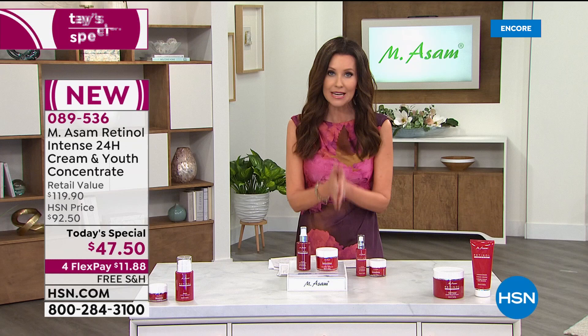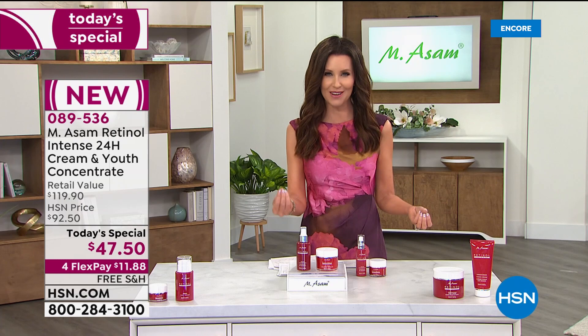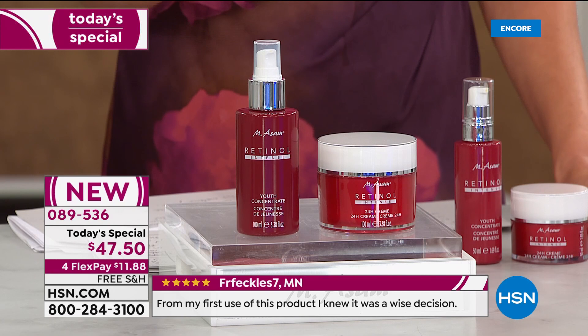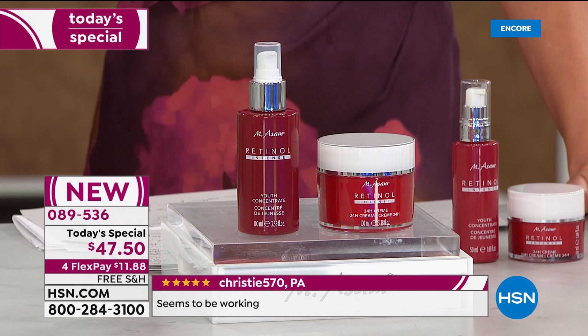We want you to be able to fall in love with a product. These are customer pick products that have really worked. We've got consumer perception studies. If you get it home and you don't see results like you saw in those two-week before and afters, you are welcome to send this back — no questions asked within 30 days. After your first payment of $11.88, you can get all of the incredible benefits of retinol — reducing the appearance of wrinkles, hydrating the skin, improving the elasticity, helping your skin look smoother, younger, and more supple.